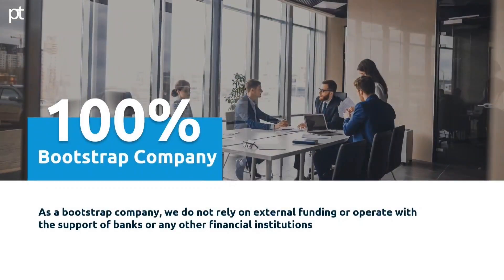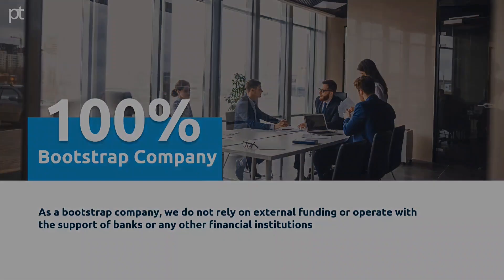100% bootstrap company. As a bootstrap company, we do not rely on external funding or operate with the support of banks or any other financial institutions.